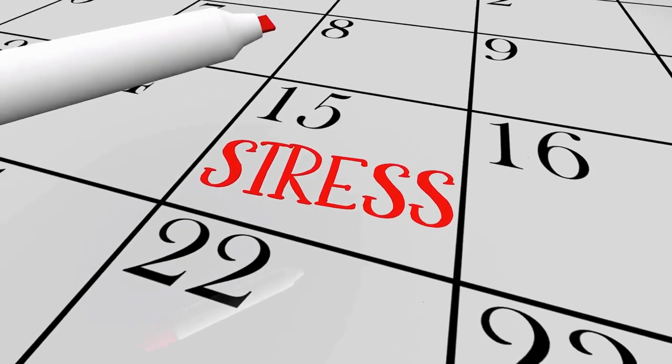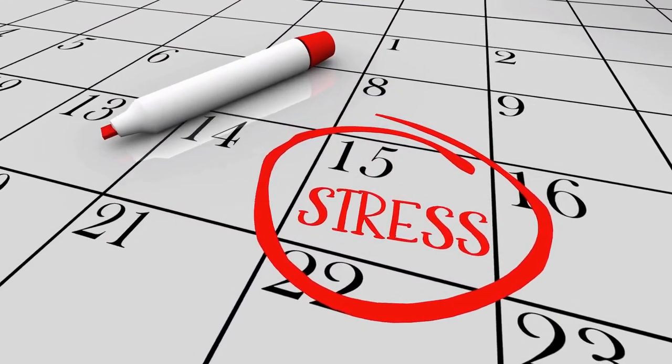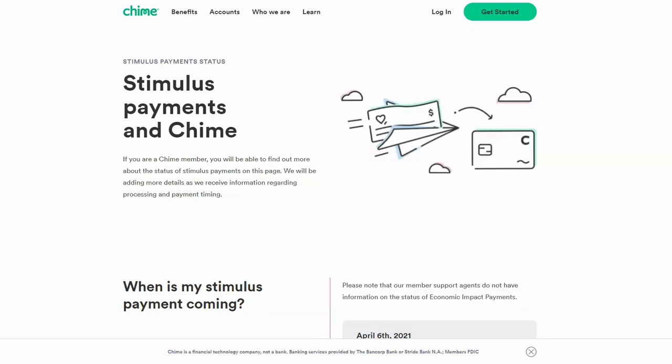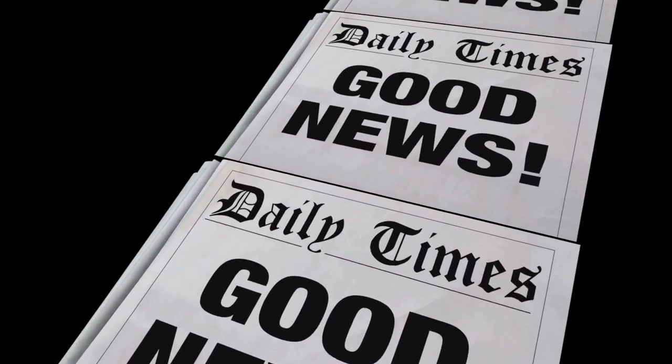Now for the update you've all been waiting for: did I receive my August child tax credit via check or direct deposit? I am happy to say that I received my direct deposit. The portal did work, and because I used Chime, I got paid a day early.